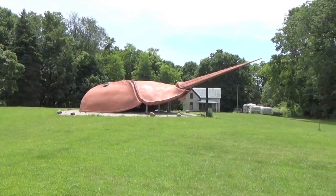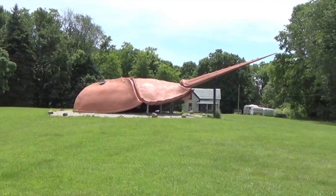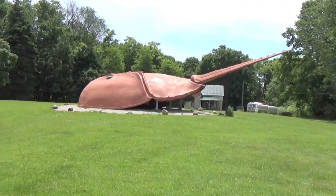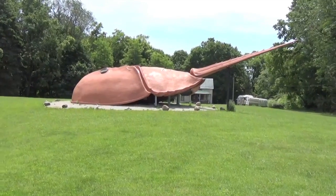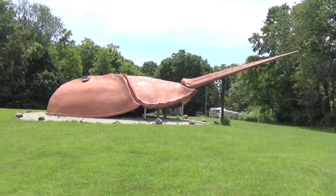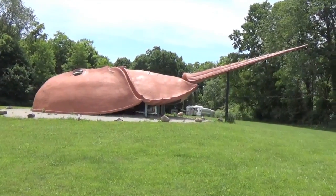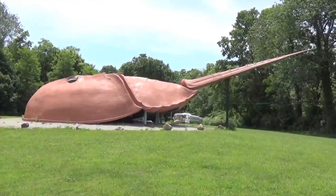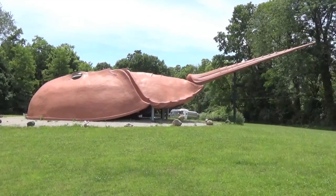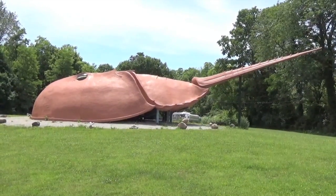Before finding its home along the rural road here in southern Ohio, this arthropod had a somewhat storied existence. While it makes sense that this giant crab was originally designed to be part of a display out of the Baltimore Maritime Museum, what's a little bit more curious is after that it changed hands quite a few times.